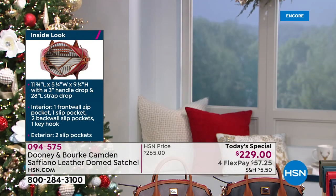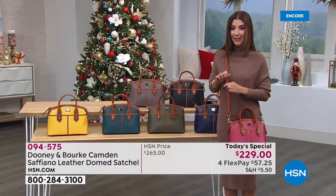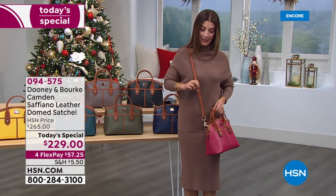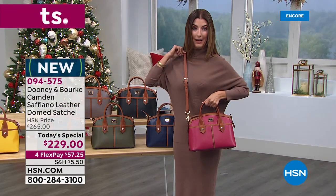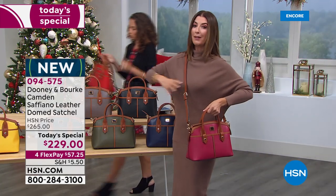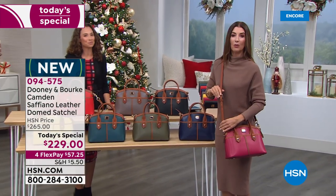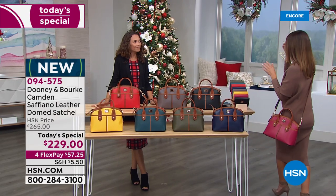Everyone's asking about the strap — yes, it's included! You're getting a 56-inch strap that is completely adjustable. If you want to shorten it and wear it as a shoulder bag you can, or if you need extra room for puffy winter coats or prefer it a little longer on your hip, you can wear it as a crossbody. Everything is done in leather — that is Dooney and Burke's standard of excellence.